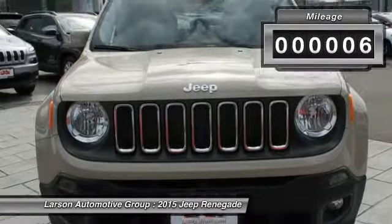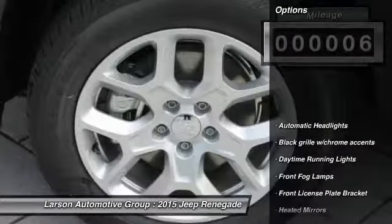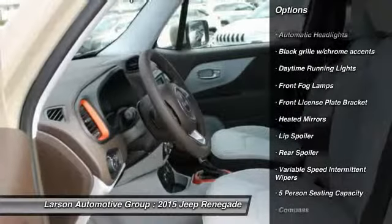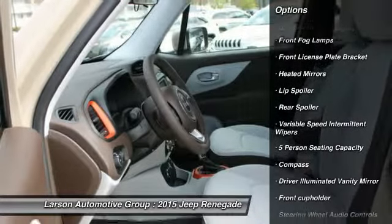This vehicle has less than 100 miles. Here are some of this vehicle's great options: anti-lock braking system, steering wheel audio controls, power steering, and adjustable steering wheel.